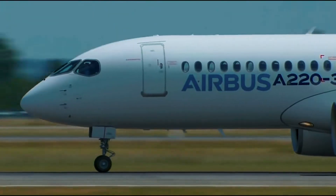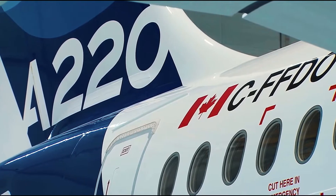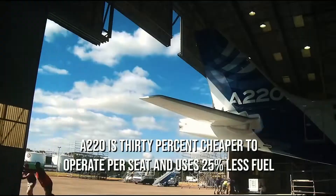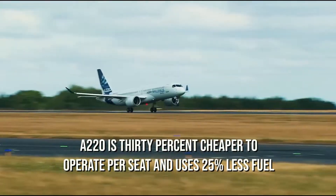The engine is powered by a pair of Pratt & Whitney PurePower PW1500G geared turbofan engines, which make it more powerful yet with fuel efficiency. Airbus proclaims the A220 is 30% cheaper to operate per seat and uses 25% less fuel.